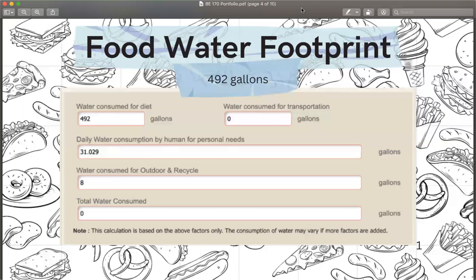For my water footprint for food, I have a vegetarian diet, so my water consumption is pretty low at 492 gallons.